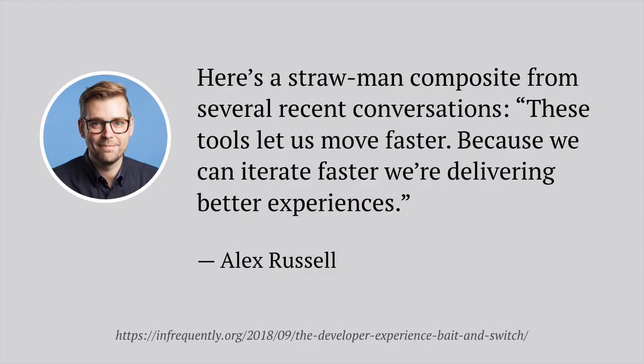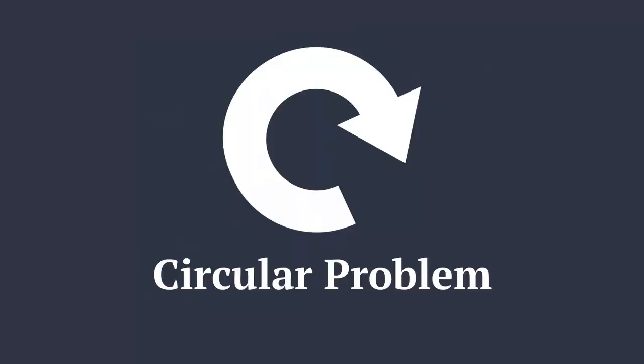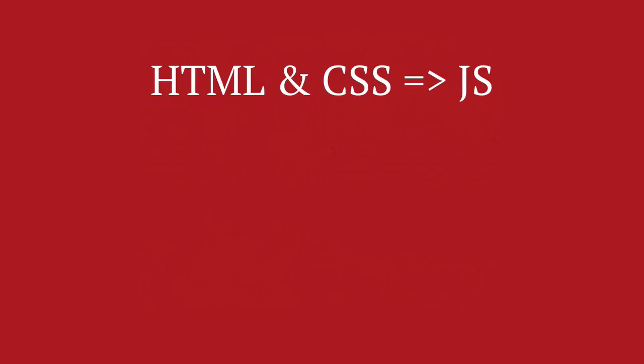Alex Russell sums up pretty nicely how we got here in his post, 'The Developer Experience Bait and Switch.' He writes a strongman composite from several recent conversations: 'These tools let us move faster. Because we can iterate faster, we're delivering better experiences.' But instead of improving the user experience, this creates a circular problem. We keep throwing more JavaScript at things, and then because we've added so much bloat with all of this needless JavaScript complexity, we write more JavaScript to manage it all and make our code more performant.